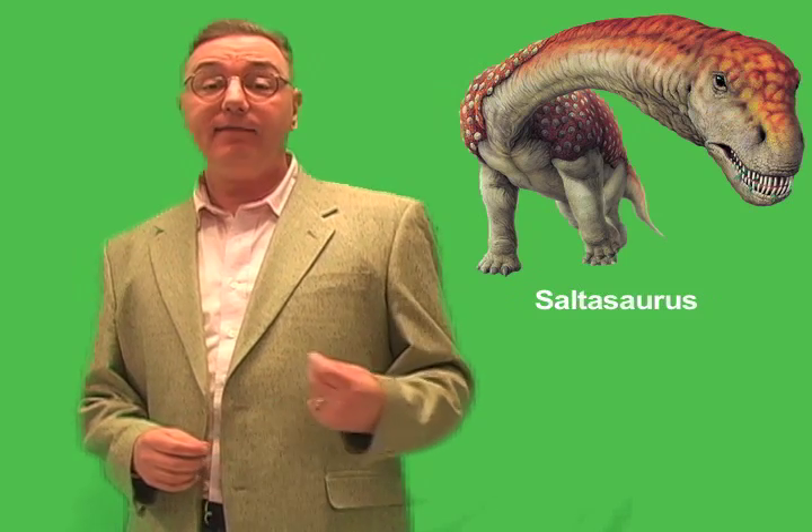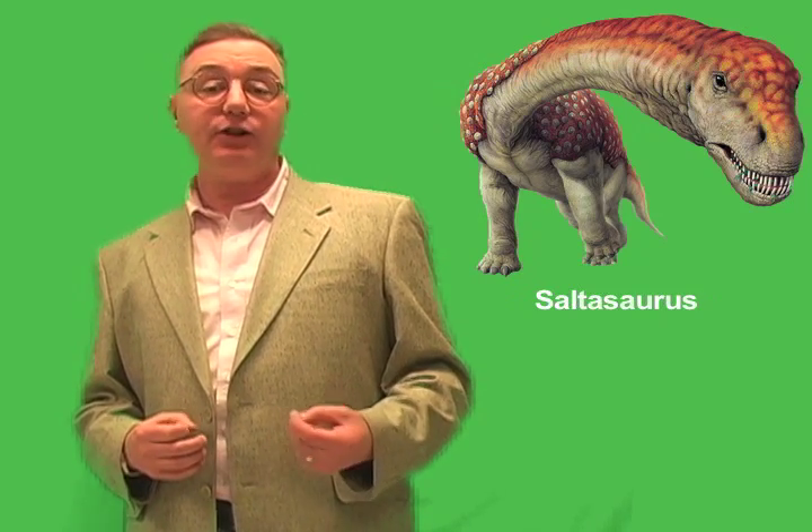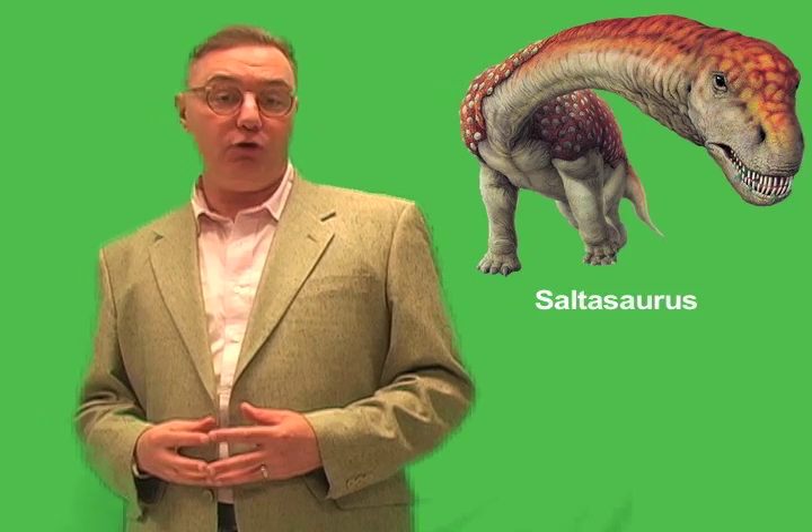In fact, the titanosaurs not only thrived, but they diversified — that is, many new kinds or species appeared over millions of years. Although they represent the last of the great sauropod dinosaurs, the titanosaurs were not just the last vestige of a dying group. Instead, they were some of the most interesting dinosaurs that lived right up until the great mass extinction that killed off all of the dinosaurs 65 million years ago.